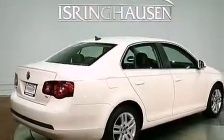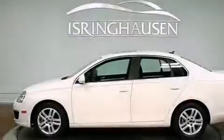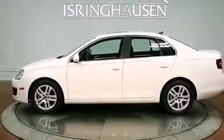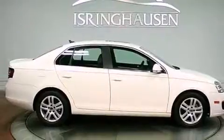Its top features include a turbocharger, a locking differential, a sunroof, heated seats, 100% commercial free Sirius satellite radio, heated washer fluid, alloy wheels, and a tire pressure monitoring system.